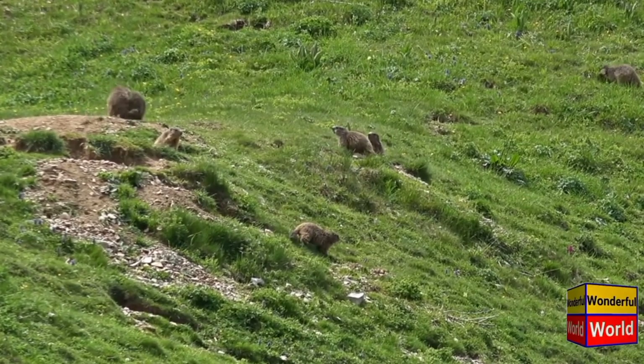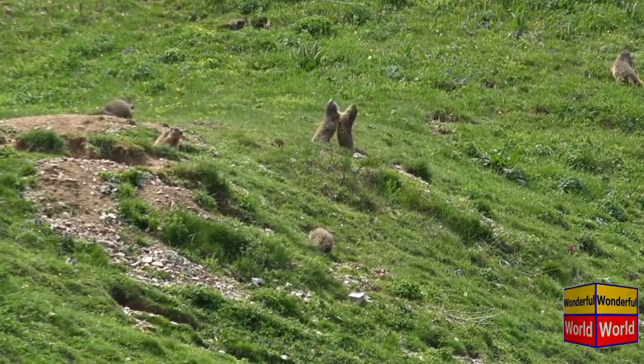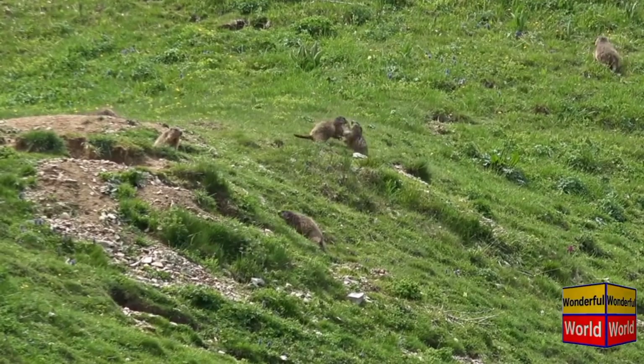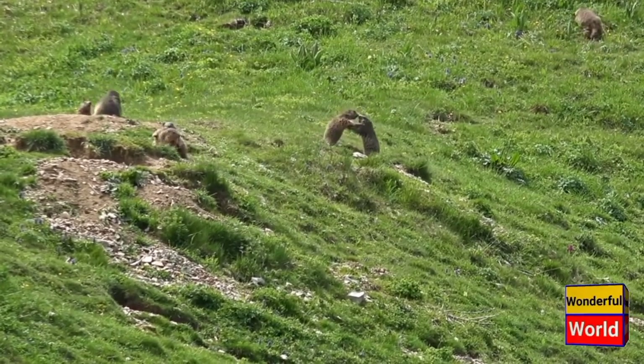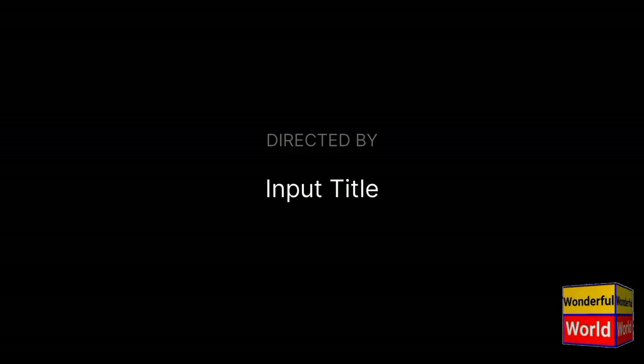In some cultures, marmots are considered a symbol of wisdom and resilience. They have also gained popularity as charismatic animals, attracting tourists and nature enthusiasts to observe them in their natural habitats. Overall, marmots are fascinating creatures.